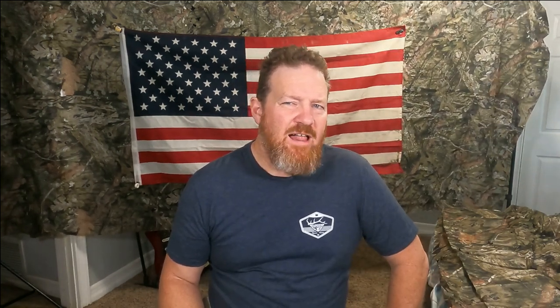In the north, hunting areas include Alamo Mountain, Alpoint Canyon, Bollinger Canyon, Frazier Mountain, Camp Marin, Dome Springs, and Quatal Canyon.